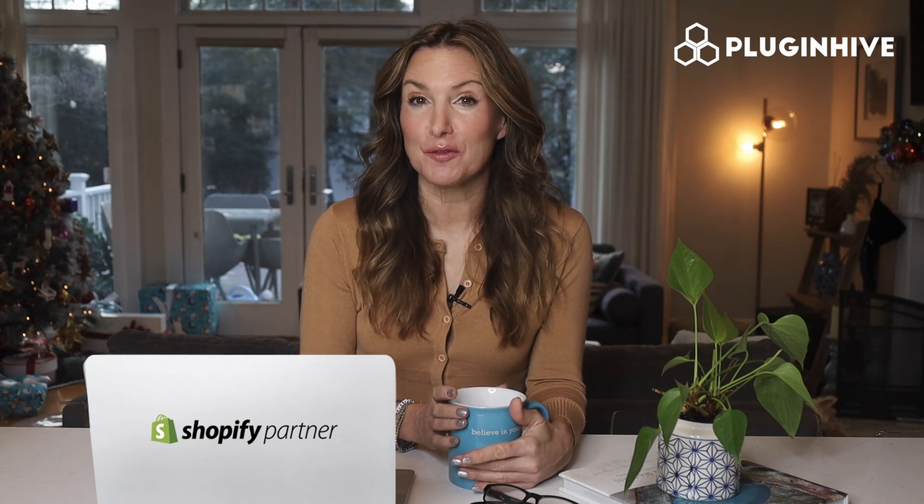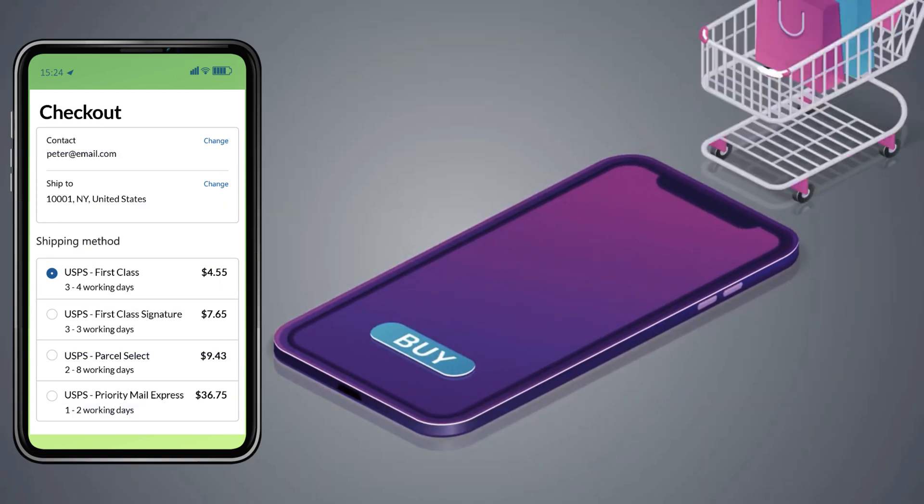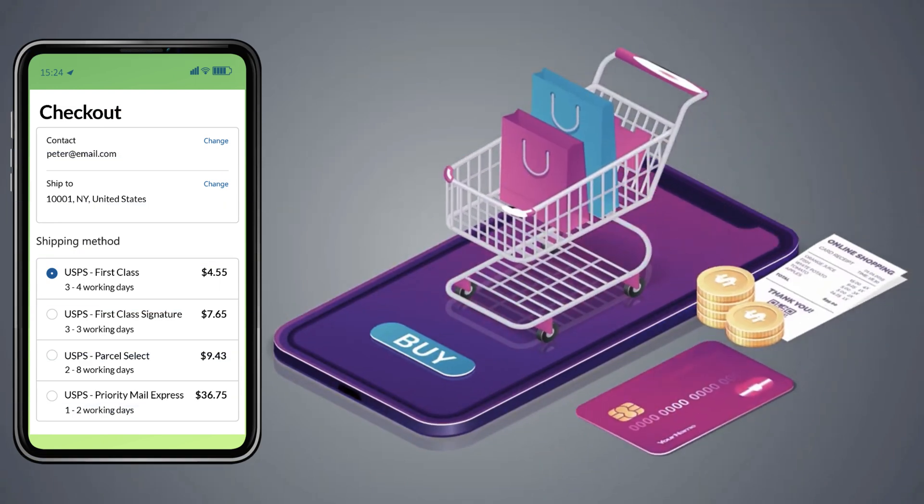PluginHive brings the USPS certified Shopify shipping application that helps you ship seamlessly. The app displays accurate shipping costs and delivery estimates at the Shopify checkout.